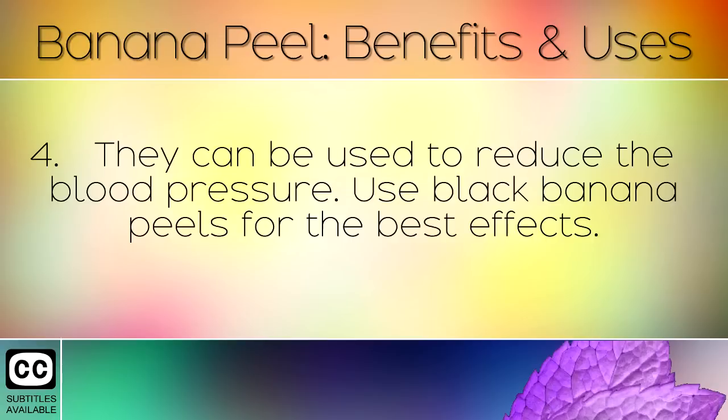They can be used to reduce blood pressure. Use black banana peels for the best effects.